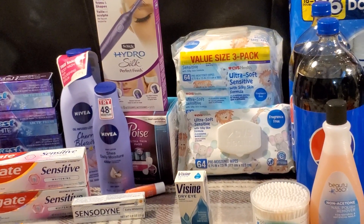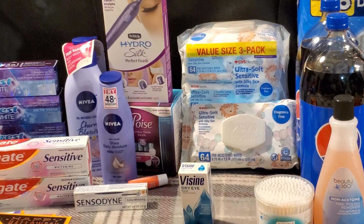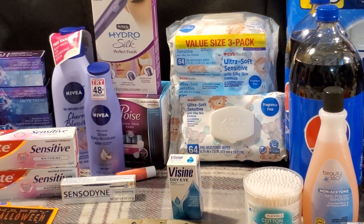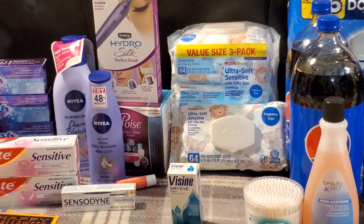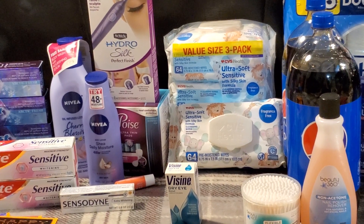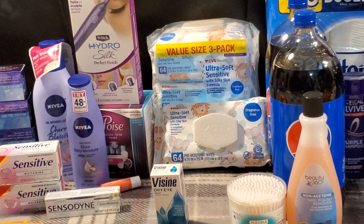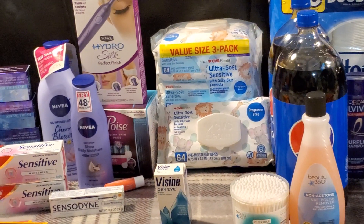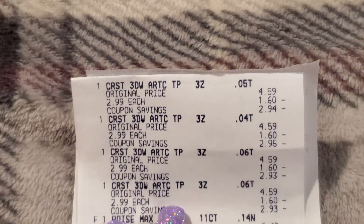I also picked up CVS Health brand baby wipes — I love these, they're super soft and durable. They're buy one get one half price. I grabbed the three-pack for $6.99 and the single one half price at $1.60, totaling $8.59. I had a $3 off $8 CVS Health brand baby items CRT, leaving me paying $5.59 for all four packages — around $1.39 per single pack. A great price!